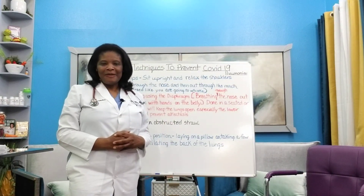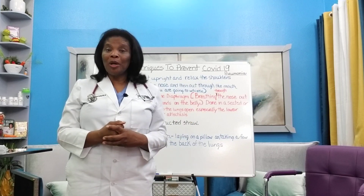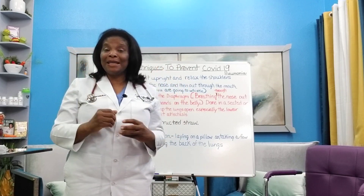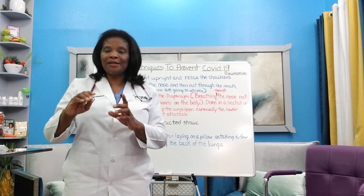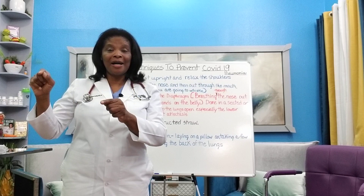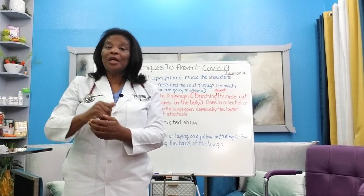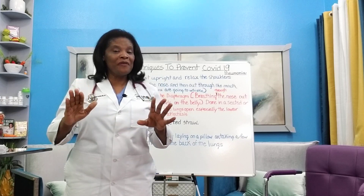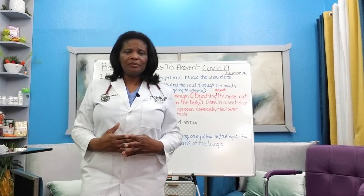Hello everybody. This week might be the worst week in the history of COVID-19. How many people have died? You might be wondering: am I next? Do I have a family member I should be worried about? Today I want to share some simple breathing techniques you can use to keep your lungs open, to oxygenate better, and to prevent pneumonia. My name is Dr. Cooper Dockery, board certified in internal medicine, and I'm here giving you updates on COVID-19.